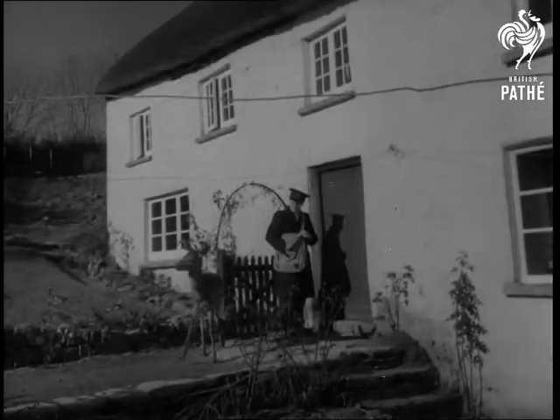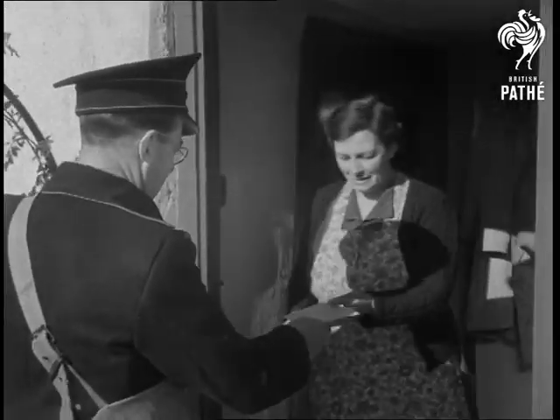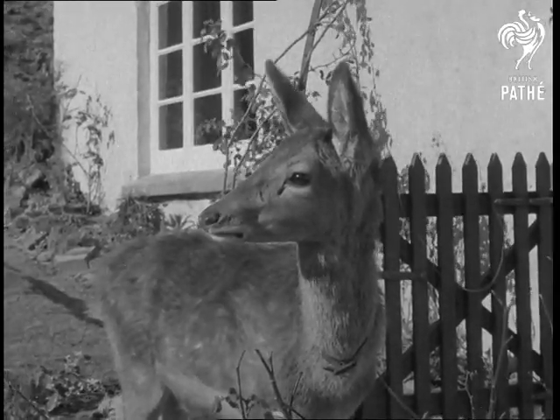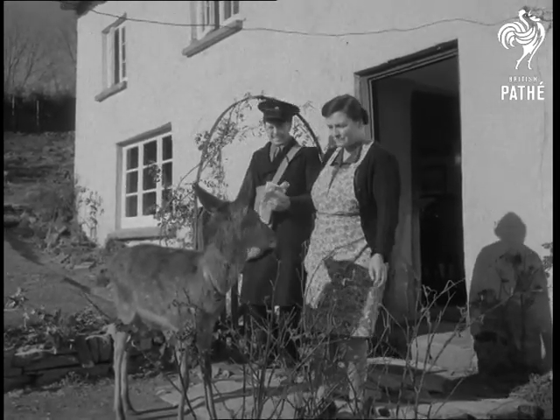This is a story of friendship: a deer and a postman. Donald Buckingham of Mulland, Devon, and Ernest. How this eight-month-old deer fawn got his name is a touchy subject, for he's named after a renowned local huntsman, Ernest Borden.